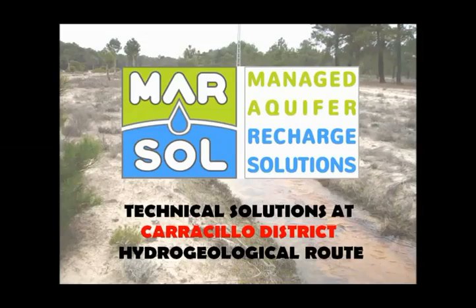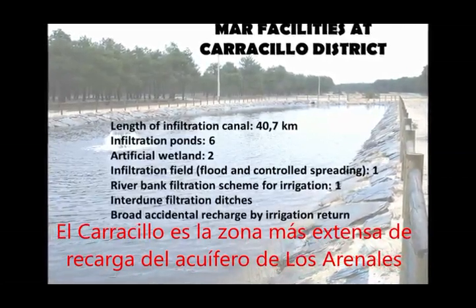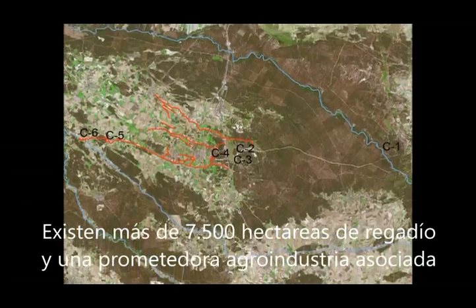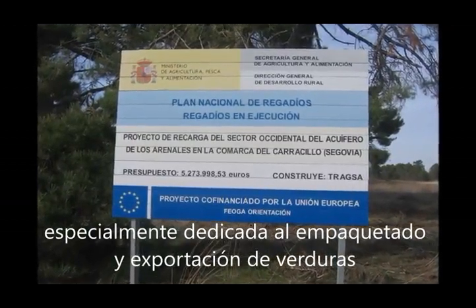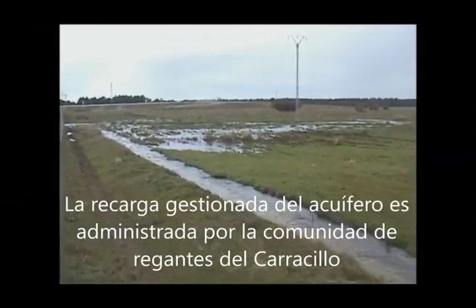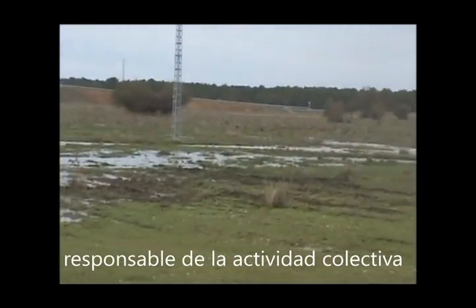Technical Solutions at Carracillo Shield Hydrogeological Route. Carracillo is the biggest MAR area in Los Arenales Aquifer. There are over 7,500 hectares of irrigated land and promising related agro-industry, specially dedicated to the packaging and exportation of vegetables. The main crops are strawberries and greens. MAR is managed by the Carracillo Irrigation Community, responsible for the collective activity.